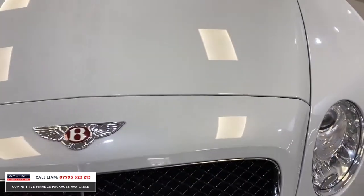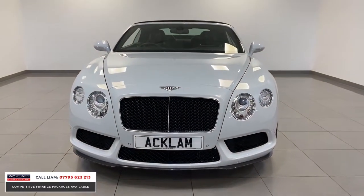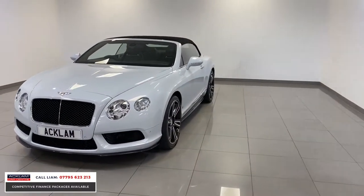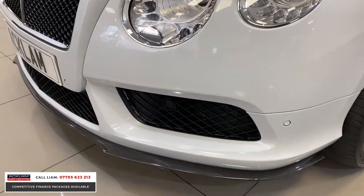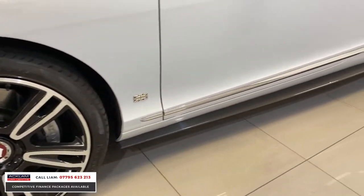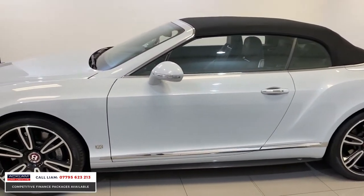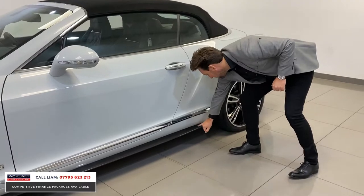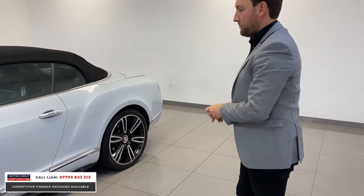It's a Mulliner, so it's got the Mulliner specification — you've got the seats and the interior, which I'll show you. But it's also got a Carbon S body styling kit, so you get the front diffuser finished in carbon on the front bumper, and you also get the carbon skirts down the side. They just make the car look that unique. If you look at the badging, you've even got the Bentley logo built into that carbon skirt.